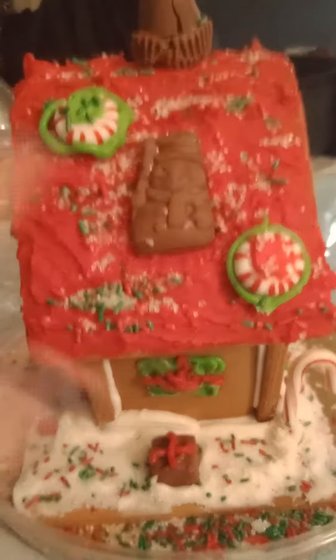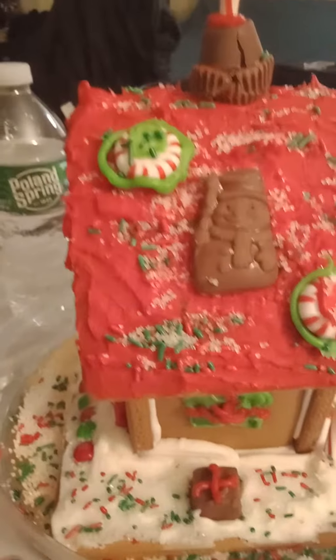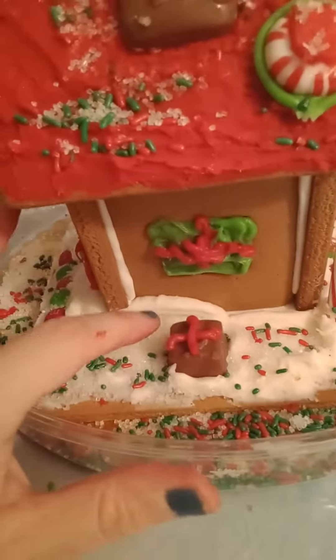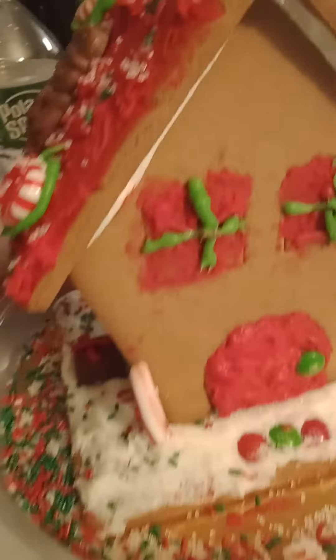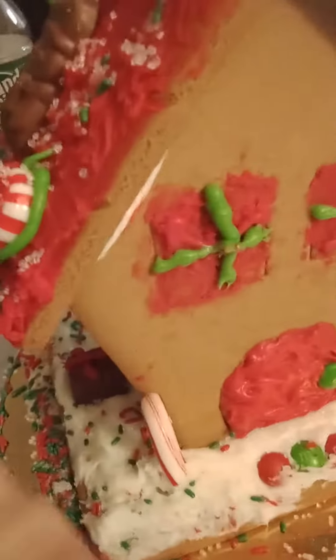Timmy's side has some red sprinkles, fake snow, candies, some peppermint, a lovely chocolate snowman, and little Snickers — little presents — which is super cute.